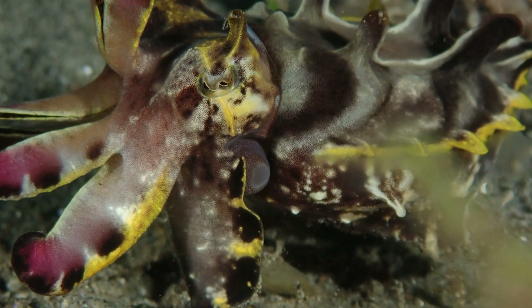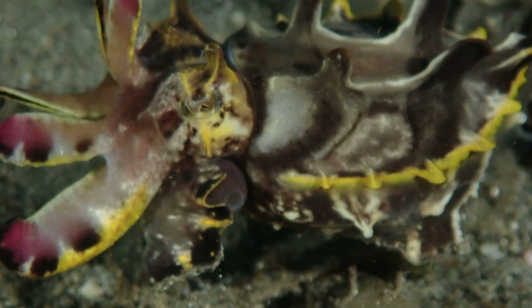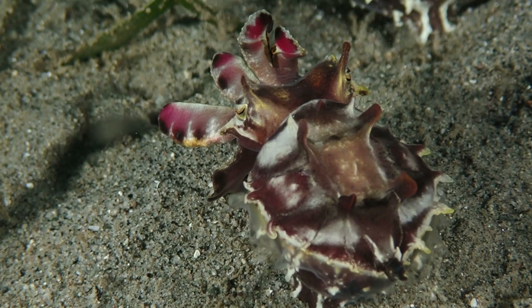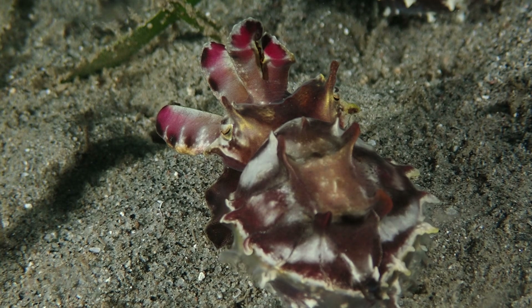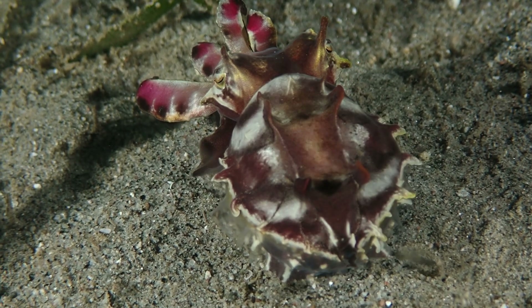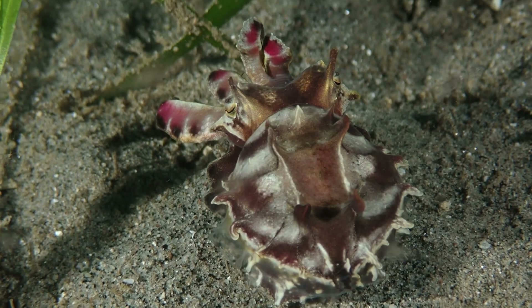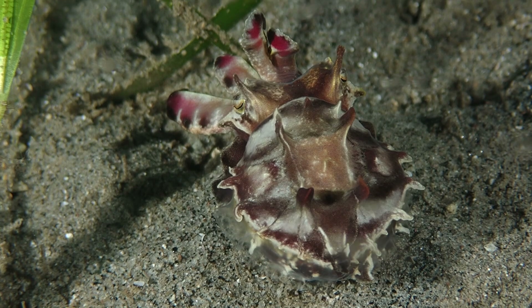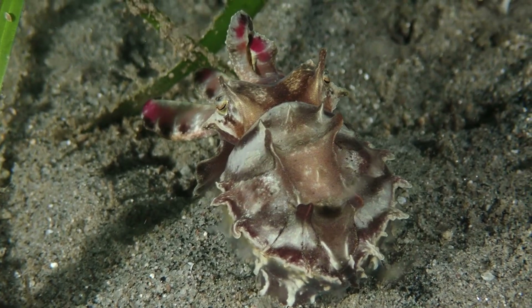All right, this is going to be exciting. I get to show Maria and her marine biology enthusiasts my favorite cephalopods of the Philippines. And of course, you guys who have been watching for a while know that I'm going to show her the flamboyant cuttlefish first. I mean, it's obvious — you guys love these guys, I love these guys.